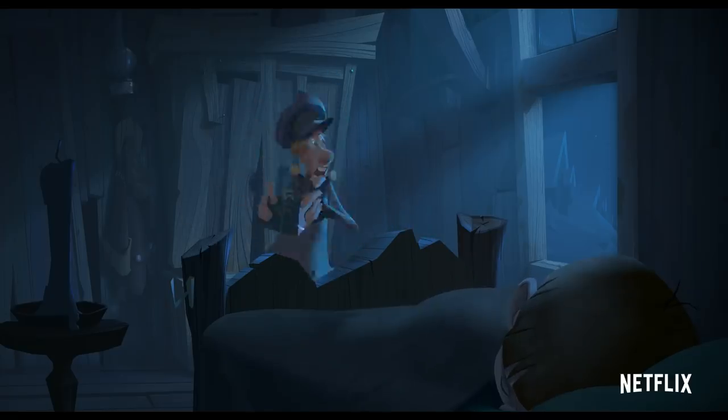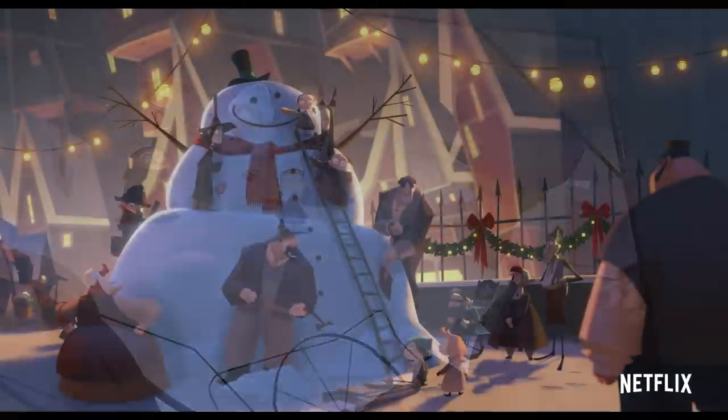Jesper, by his actions and his transformation, influences the environment and the people in the town. And the town itself changes.